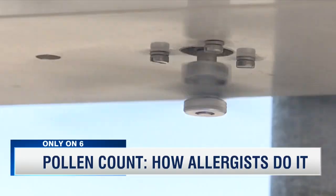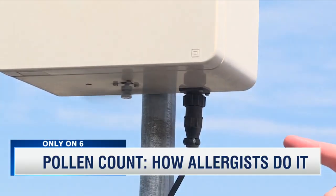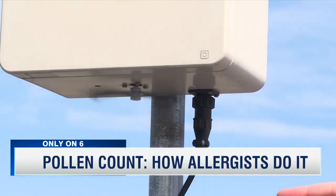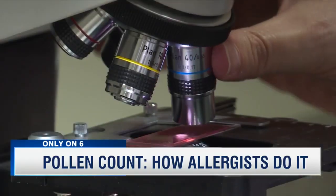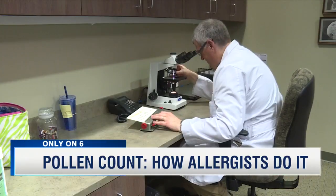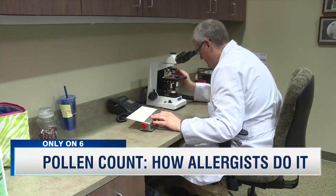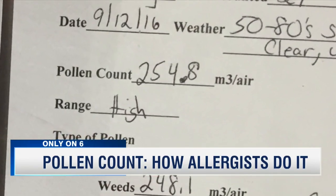That grease picks up the pollen, and we sample it various times during the day. Then we count the whole day's worth of pollen at once. The samples are collected here and then they're put under a microscope, and a certified allergist counts each spore, giving us our pollen count for the day.